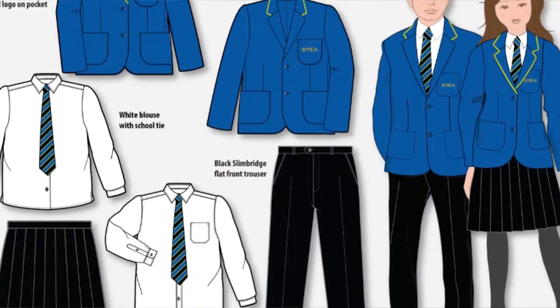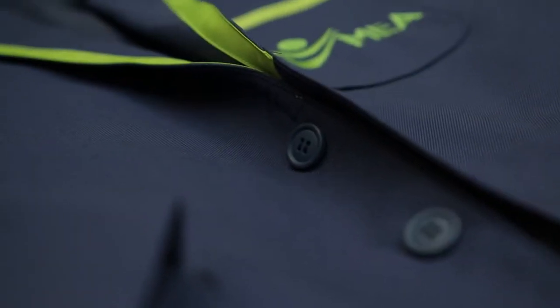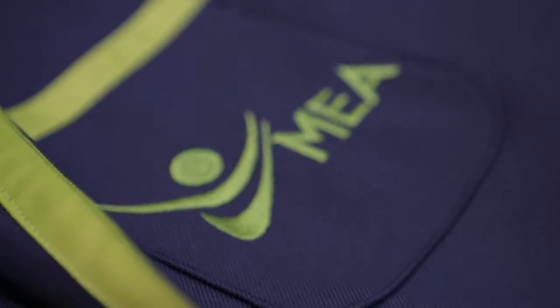Through mood boards and visualisations we were able to illustrate various options that they could choose, and a shortlist was produced for sampling. A range of samples were then presented to the school council, so the students themselves had a hand in deciding what uniform they wanted.